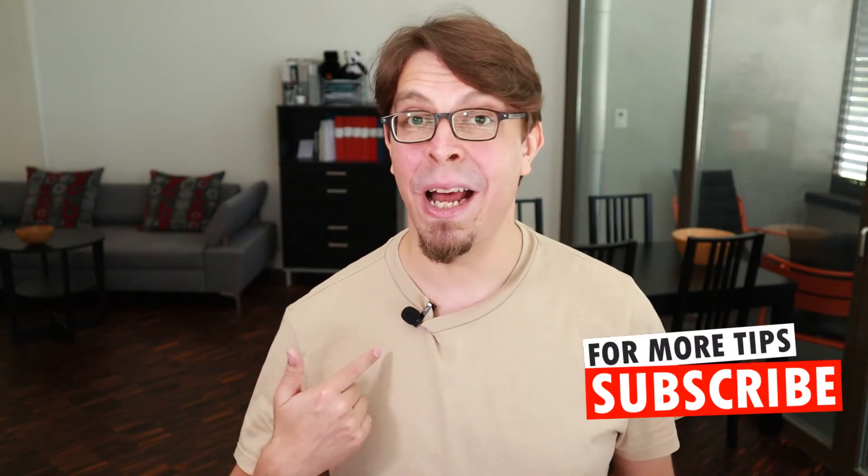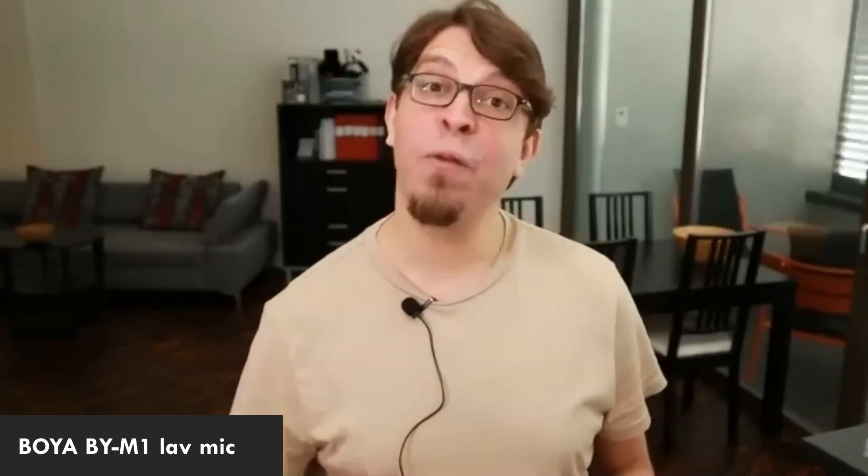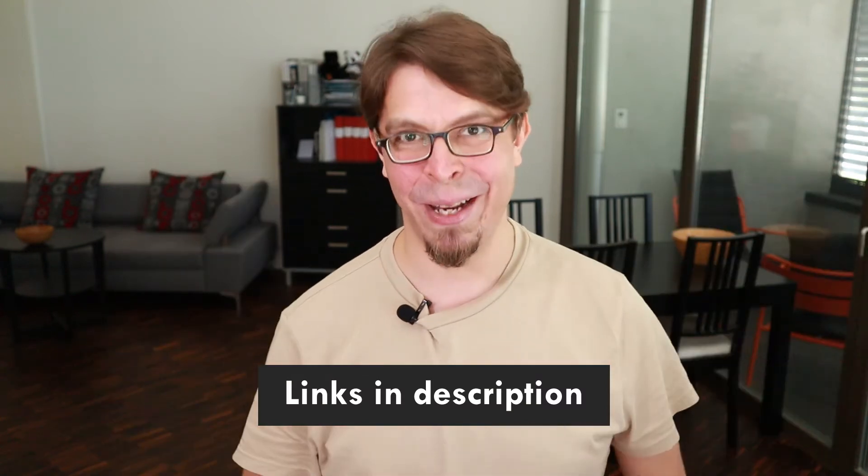The next step is to invest in a proper external microphone, like the one that I'm using. This one is the Boya BY-M1 lavalier mic. It costs about $30 — very cheap, very good. This is an audio test of my lavalier mic. Microphone check, one, two. This is a really good choice because I can use it both with my phone and with my computer, camera, or even connect it into a mixing desk. I'm going to put the link in the description for you.